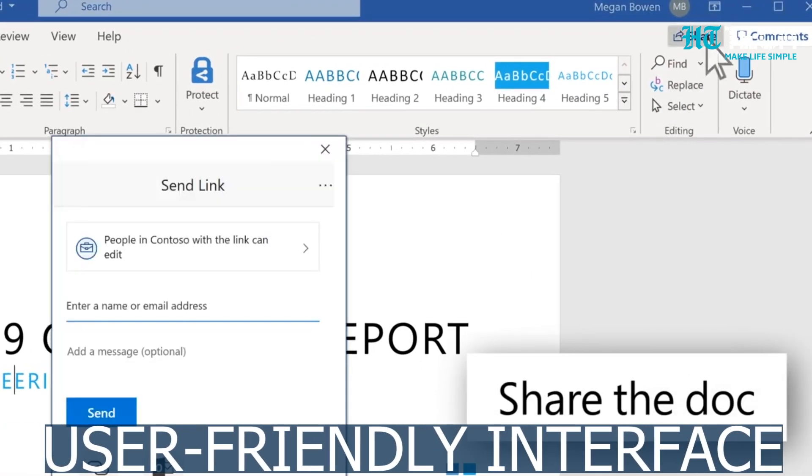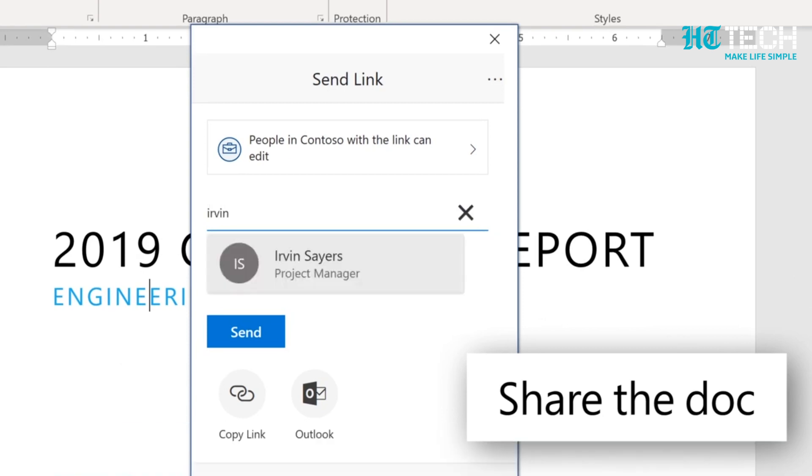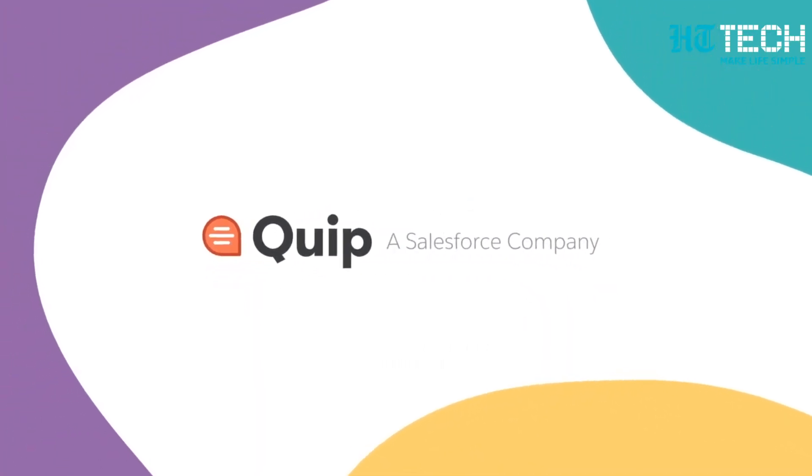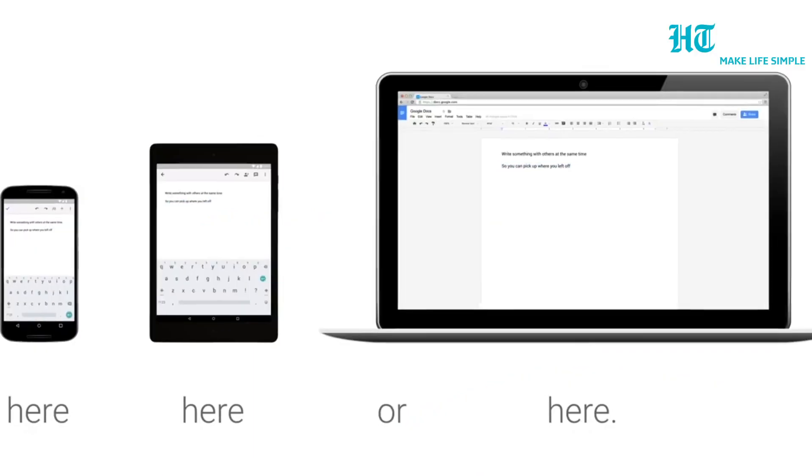Additionally, the user-friendly interface is helpful in finding the necessary tools quickly. Quip is a free tool that offers collaboration features on all your devices, including PCs, tablets and smartphones.